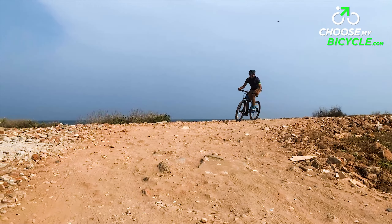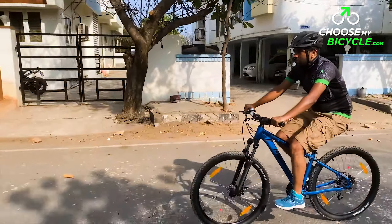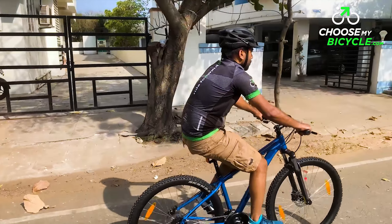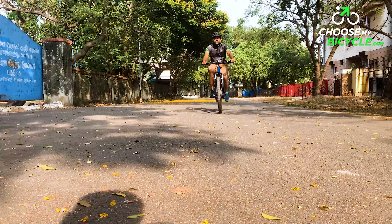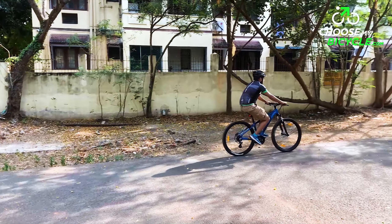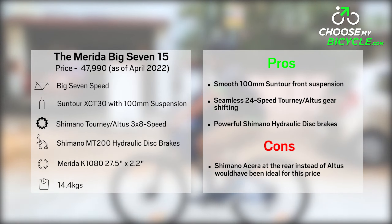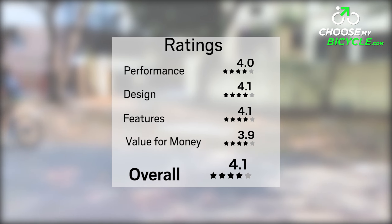This is a hardtail MTB with a strong yet lightweight alloy frame. The 24-speed Tourney Altus drivetrain along with Shimano hydraulic disc brakes made it fast and safe to ride. The 27.5-inch by 2.2-inch Kenda MTB tyres and the 100mm Suntour front suspension fork made it suitable for tackling the roughest of trails. The Merida Big 7 15 2022 is an ideal choice for anyone looking to buy an MTB for riding on trails and rough urban roads.